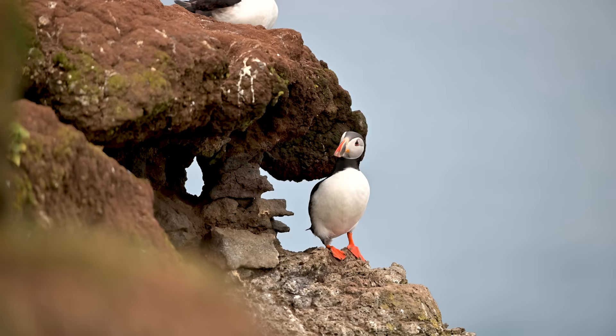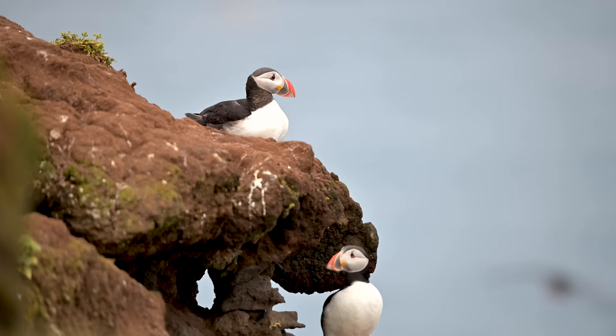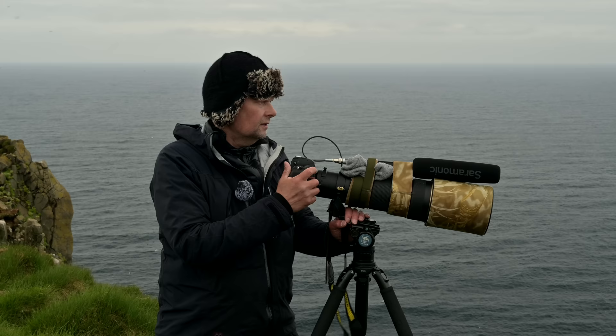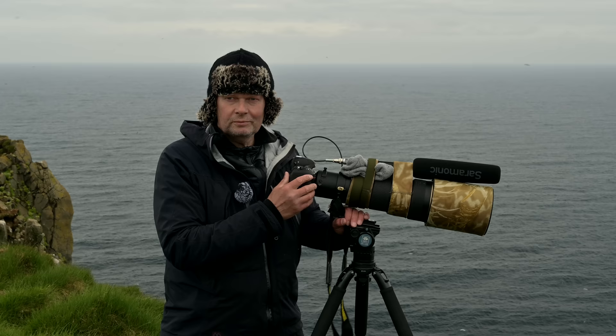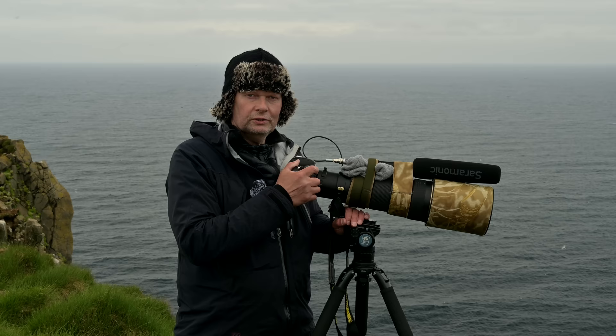Sometimes I pre-focus on a rock at a similar distance to where I'd like to start focusing on the flying bird. This gives the lens an easier time focusing — it's faster and not as difficult. That concludes what's on my mind about shooting flying birds and puffins. Please subscribe if you'd like to, and check out our next video. Thank you for watching.